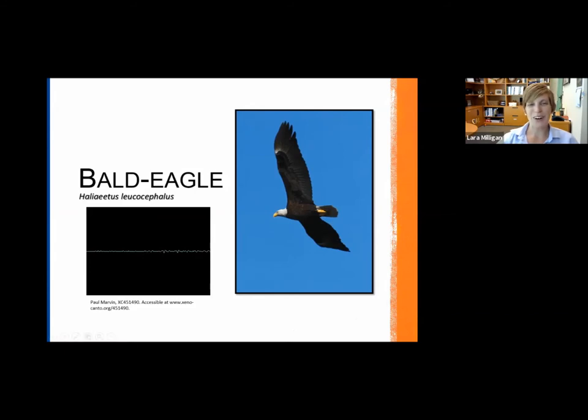It's a pretty cool call. It's not necessarily one that people would associate with this very intimidating-looking, massive bird. It's kind of like a wimpy call, a lot of people think. But once you get familiar with that call, you can't really confuse it with any other species.